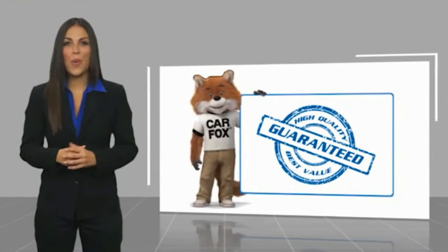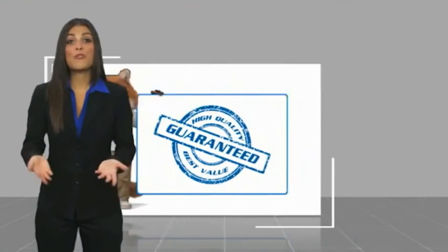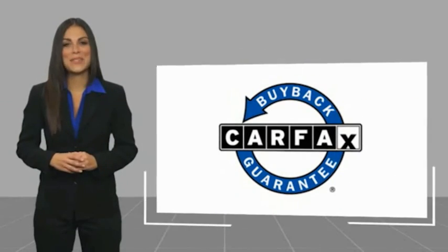Here's another high-quality vehicle, with a Carfax vehicle history report. Be sure to find a complimentary copy of this report online or contact the dealership. This vehicle qualifies for the Carfax buyback guarantee.